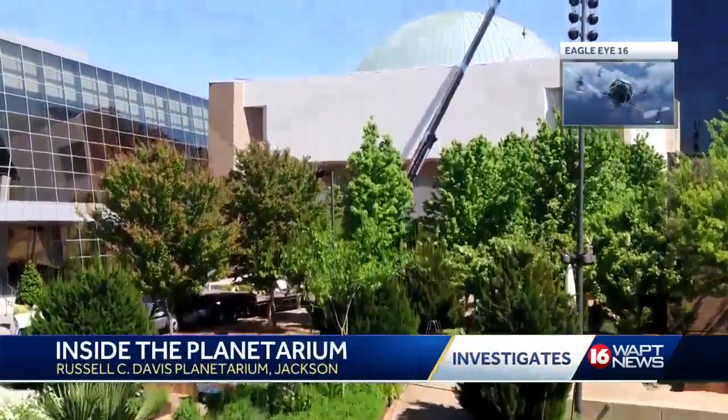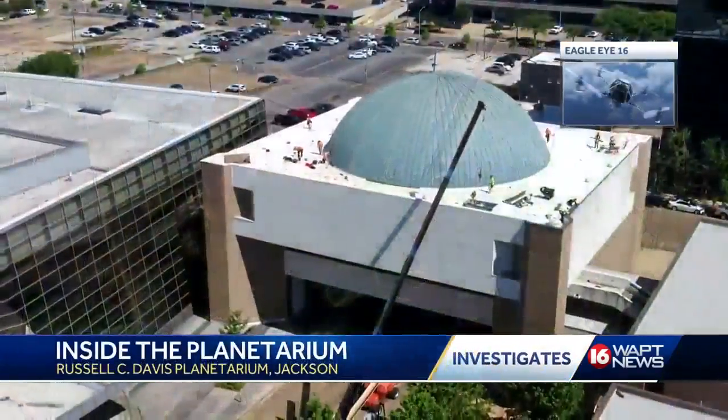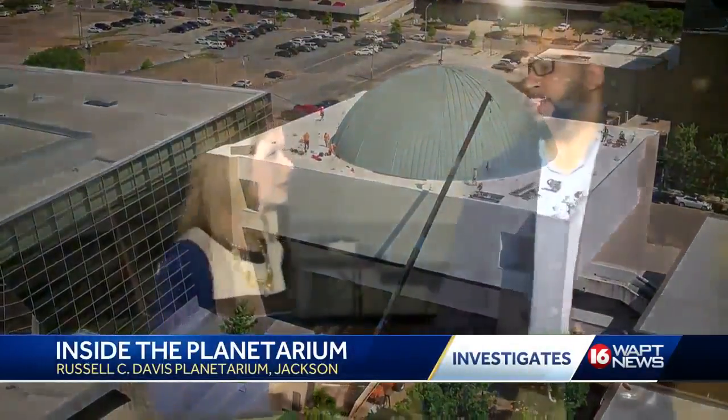The Russell C. Davis Planetarium, with its 60-foot dome, looms over downtown Jackson. But over the last year, there haven't been any visitors inside.